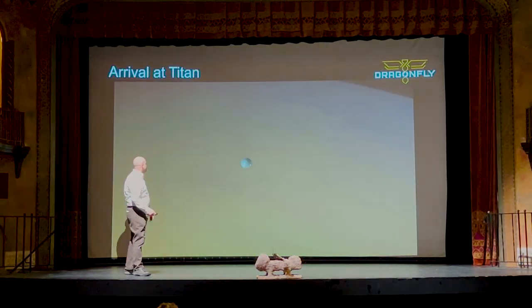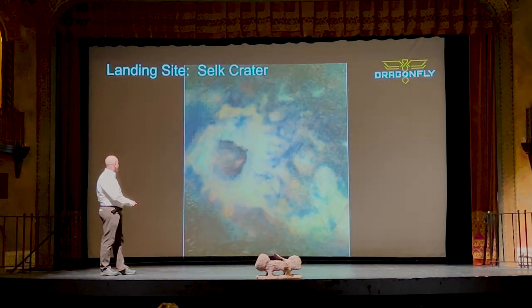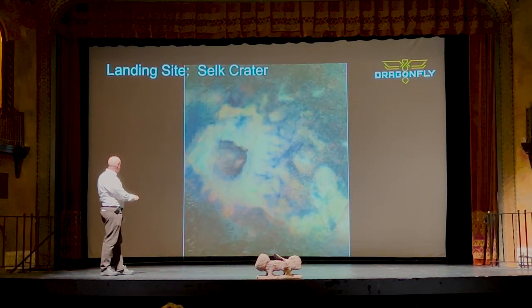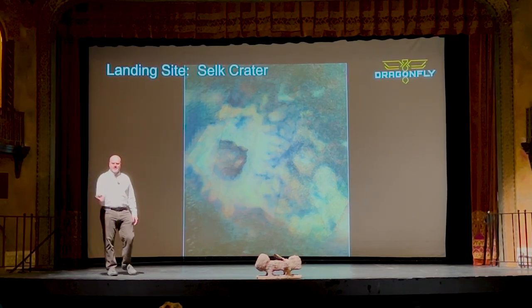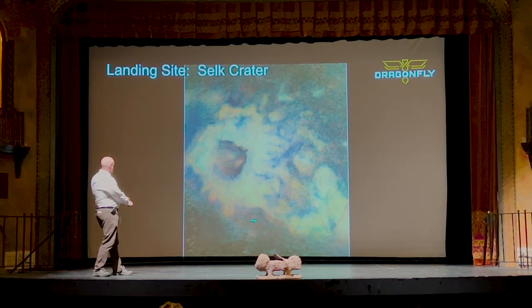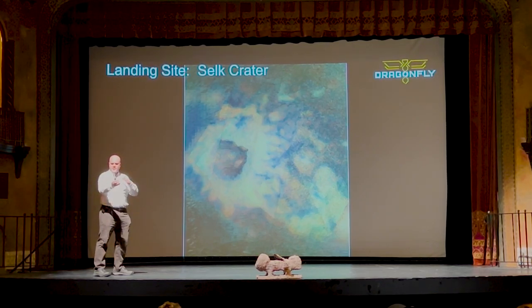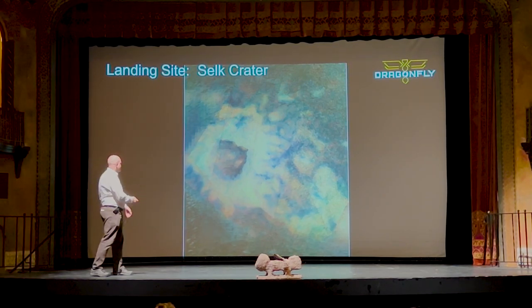We are aiming for the area next to Selk Crater. The reason for that is our landing ellipse is about this big, and we don't want to accidentally land on the crater rim where there are cliffs and very rough material. We're going to land down in these sand dunes south of the crater. We don't know what the winds are going to be like on Titan that day, so there's some uncertainty in where we'll come down. We want to make sure that no matter where we come down, we'll be within the dunes and the interdunes where we can find a safe place to land.